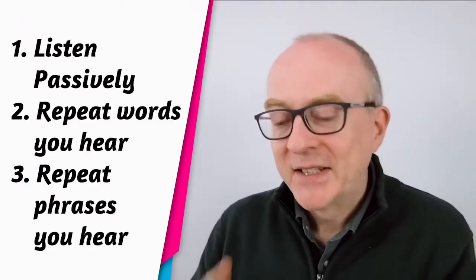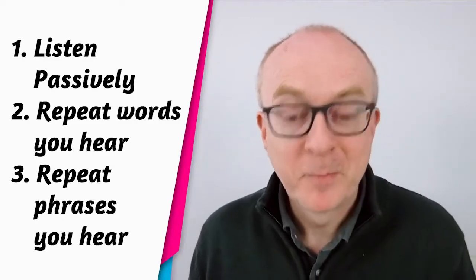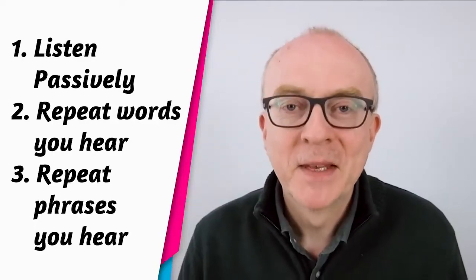During this moment there are three things you can do. First, you can listen passively. Secondly, you can repeat words that you hear or see. Third, you can repeat phrases that you hear or see. Listening passively is great because it reduces stress and pressure, and research shows this can help us learn more deeply. Repeating words and phrases is also fantastic because it activates the vocabulary, which means you can start to use it more fluently.